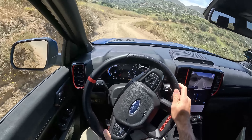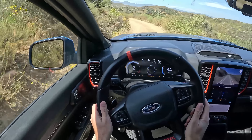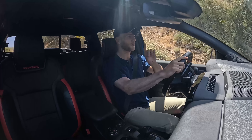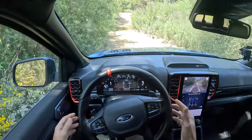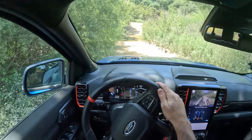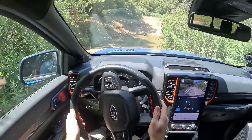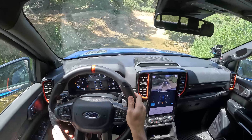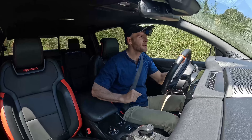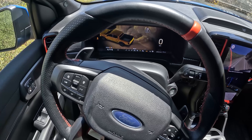And if I wanted less outside noise, I could use the wireless Apple CarPlay system to find some tunes and listen in. The bass was absolutely thumping, the notes were clear. This type of quality audio system found in a mid-size pickup truck — go figure.